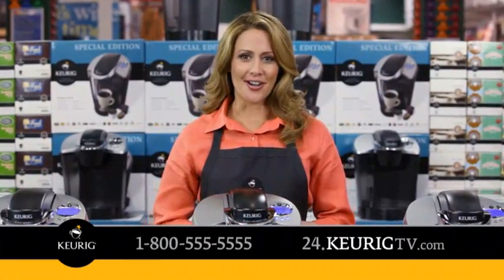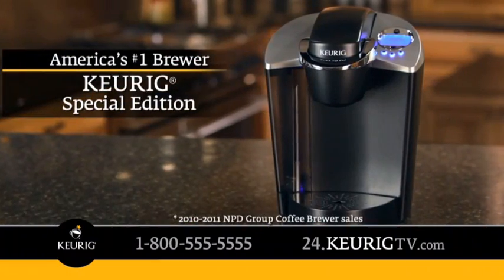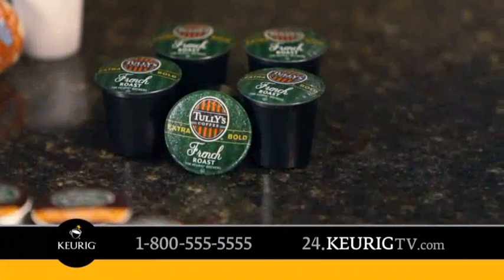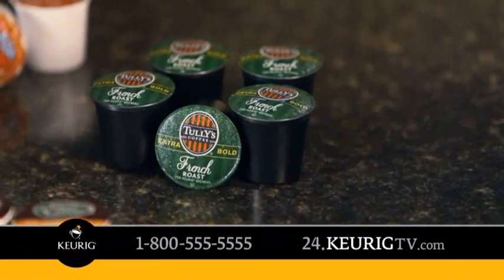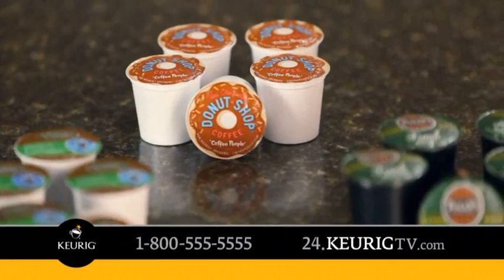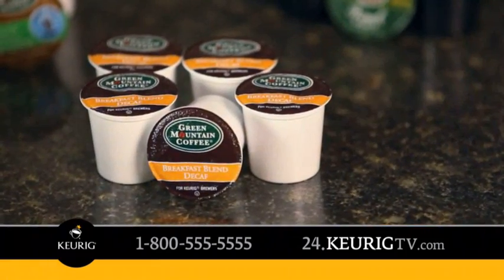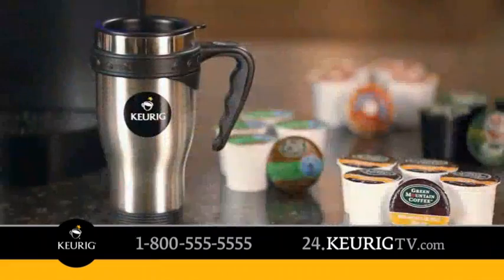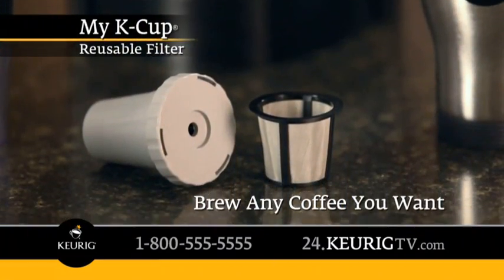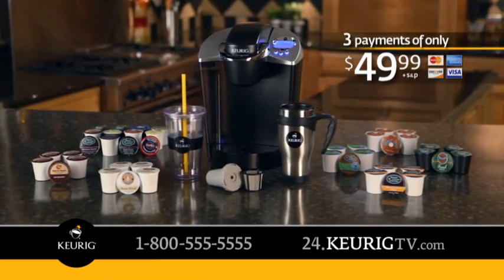One brewer does it all — coffee, tea, even hot cocoa. This exclusive offer includes the Keurig Special Edition Brewer, a variety pack of coffee and tea, plus Tully's French Roast Coffee, Barista Prima Coffeehouse House Blend, Coffee People Original Donut Shop Coffee, Green Mountain Coffee French Vanilla Iced Coffee, Green Mountain Coffee Breakfast Blend Decaf, Gloria Jean's Hazelnut Coffee, a travel mug, an iced tumbler, and a My K-cup reusable filter to brew your own coffee. All for just three easy payments of only $49.99.